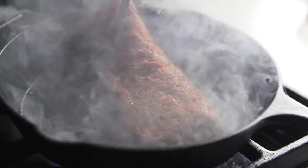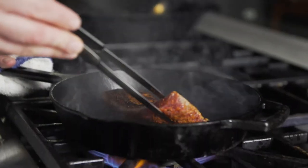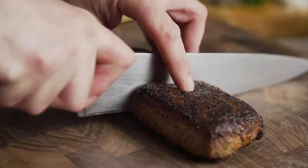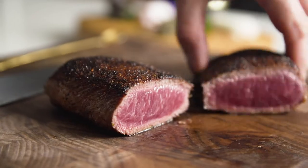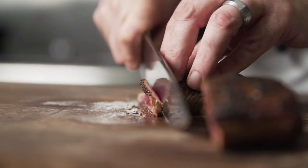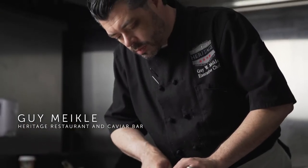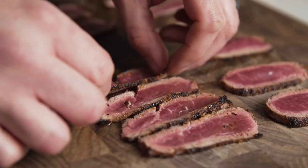Heritage Restaurant and Caviar Bar is a modern European and Korean restaurant emphasizing all of our heritages. Chicago is a city of immigrants, so it's about our ancestors and what they brought to the table. These dishes are representative of our heritage and also the mark that we want to put on modern cooking.